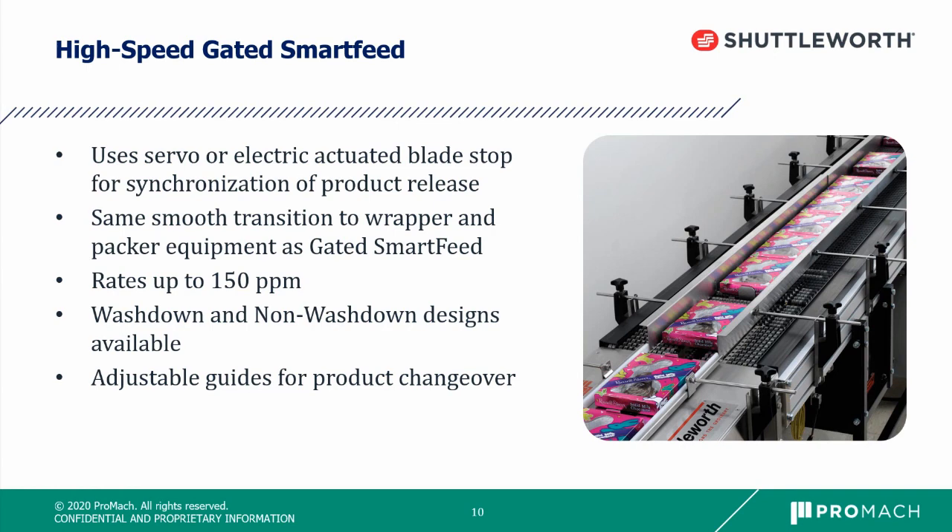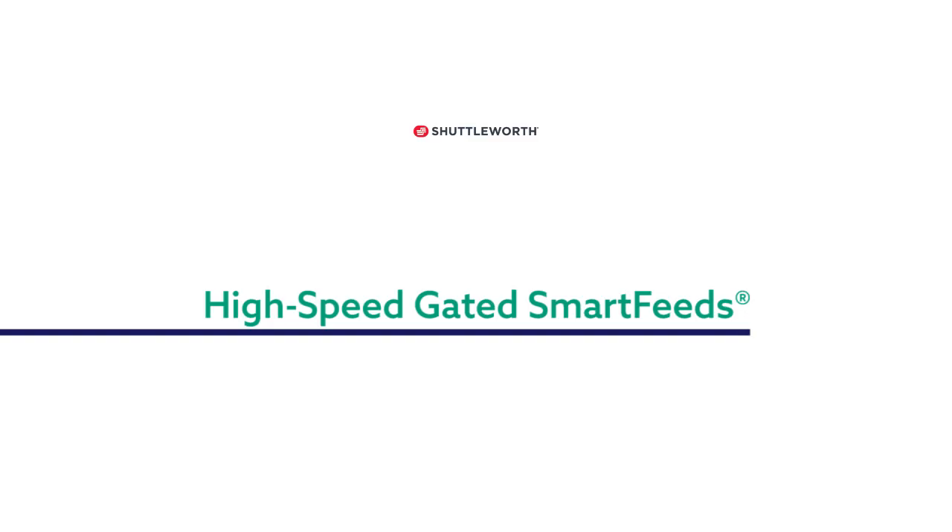Similar to the gated smart feed, this is our high-speed gated smart feed. This uses a servo or electrically actuated blade stop to synchronize products downstream instead of pneumatic. You still get that same smooth transition to the wrapper or packing equipment. This goes up to 150 products per minute and is available in wash down and non-wash down designs. As you can see in the picture, for any of these smart feeds, we can add easily adjustable guides for easy product changeover — simply loosen and tighten or widen the guides depending on your product width.